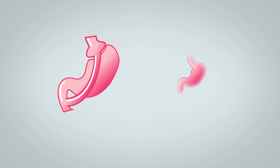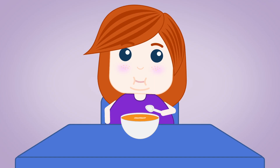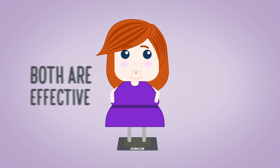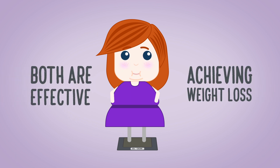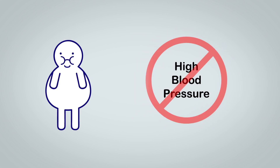Whether you select gastric bypass or gastric sleeve, it's important that you follow a strict post-surgery diet so you can enjoy the results and benefits of both procedures. Both can be effective tools in achieving long-term weight loss and can help improve obesity-related conditions, including diabetes, high blood pressure, high cholesterol, and sleep apnea.